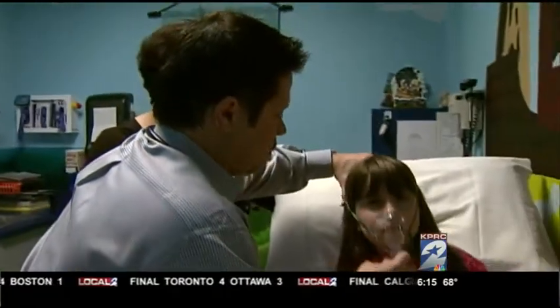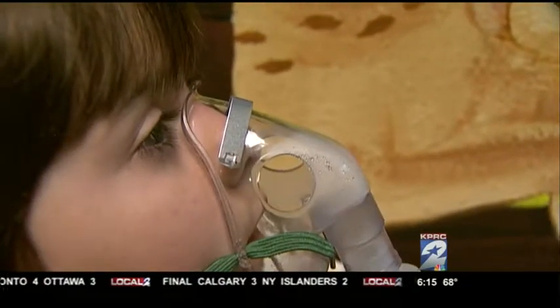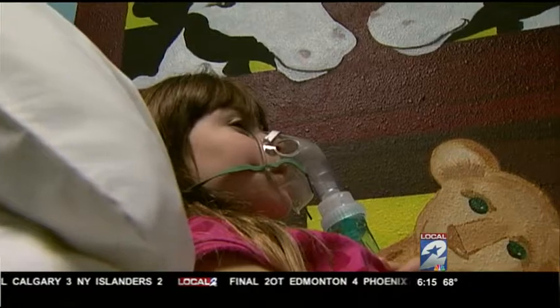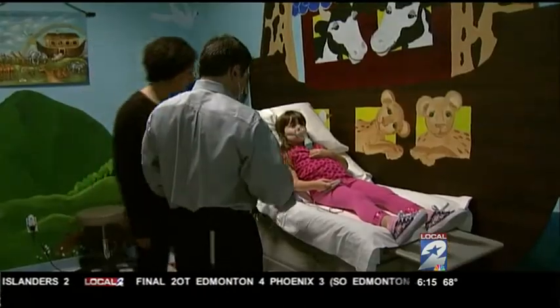I'm going to go ahead and put this mask on. I want you to take some good deep breaths in, okay? A breathing treatment is also used to help with the breathing problem, either by a nebulizer or with a meter dose inhaler, usually with the medication albuterol.